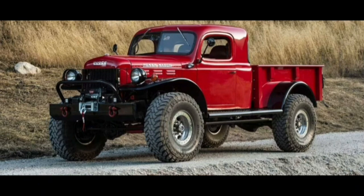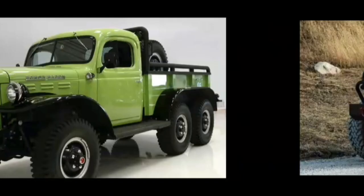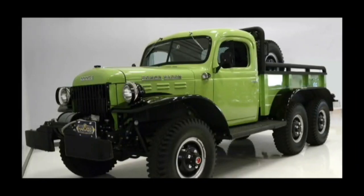Next would be a Dodge Power Wagon. We already do have a 1950s Dodge Power Wagon, but I think we need a Dodge Power Wagon six-by-six, and that would be badass for towing, pulling trailers, and a lot of stuff. It'd be cool to take out in the sand and rock climbing — just a cool addition to our six-by-six collection.